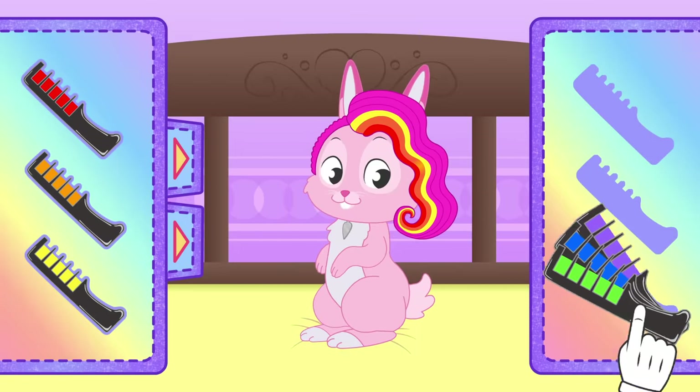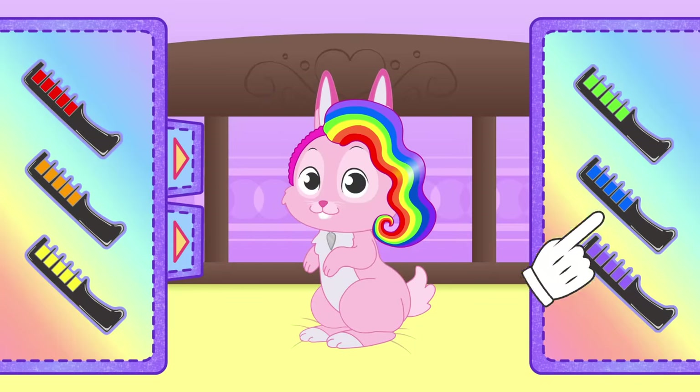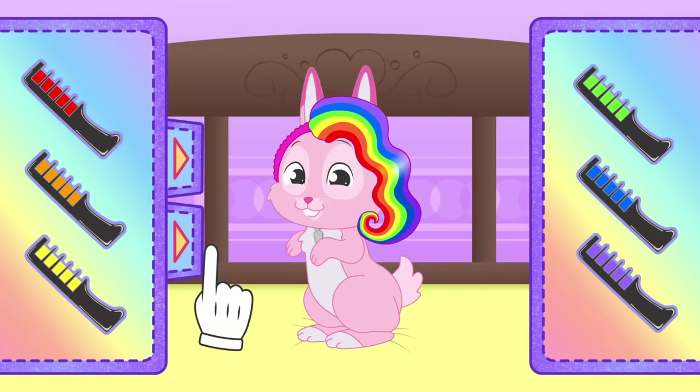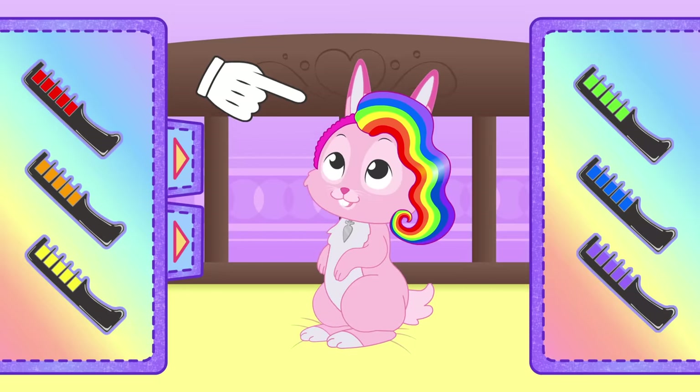Since your hair is pink, we'll be able to get all the colors of the rainbow on your head! Wow, it's a very showy hairstyle, Ruby! You look great!